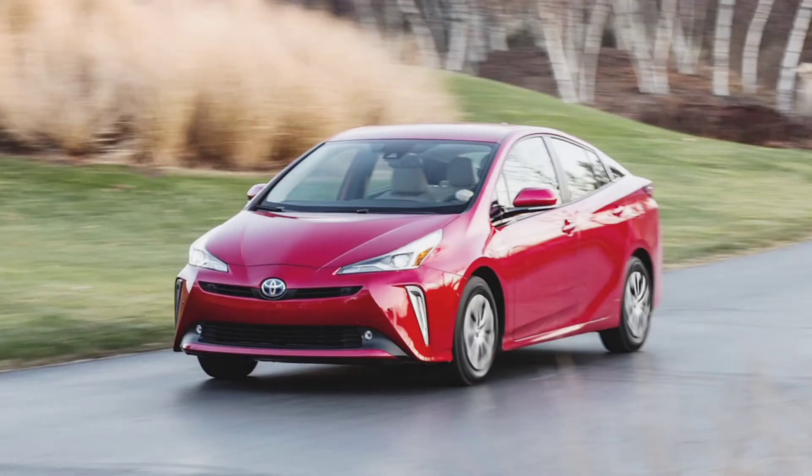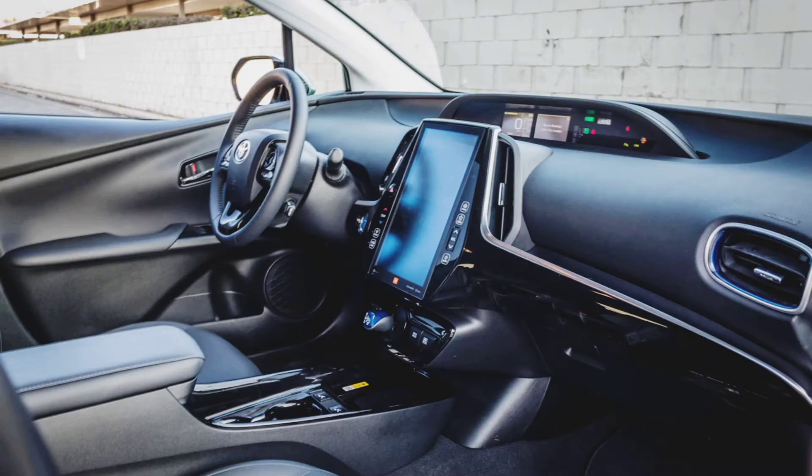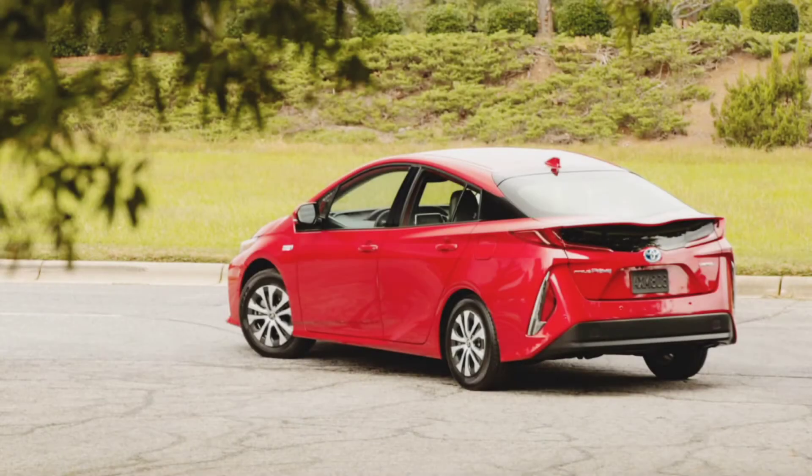Talking about the performance and dimensions of this car: the length is 180 inches, width is 69.3 inches, height is 57.9 inches, and the wheelbase is 106.3 inches.